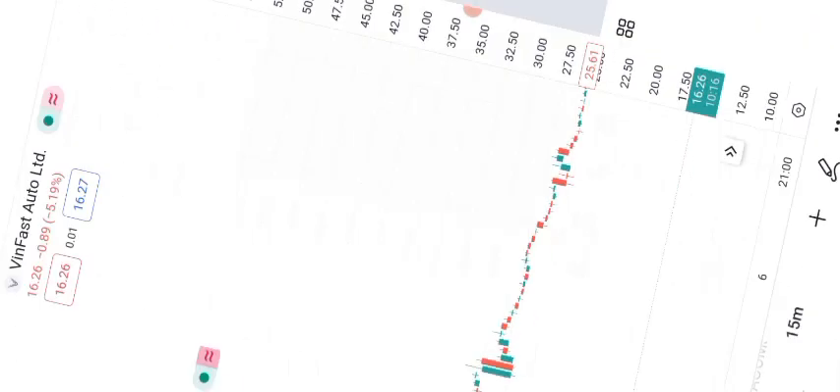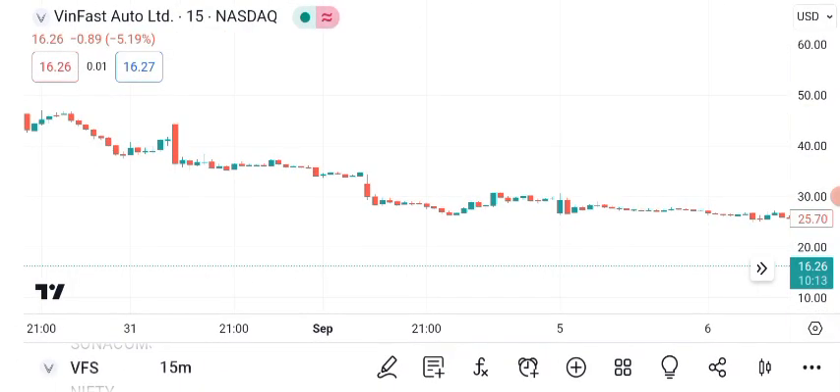A golden cross, where the 50-day crosses above the 200-day, is a bullish signal.